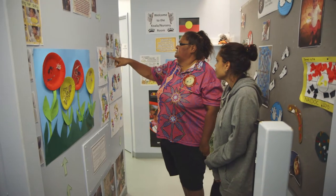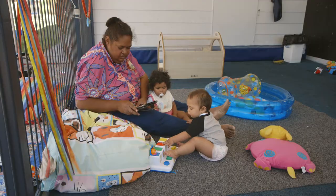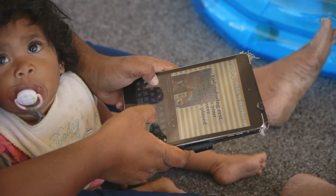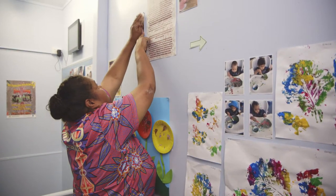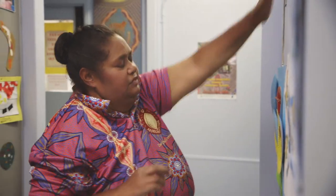There's no one right way to document. It depends on what works for educators and the context they're working in. What's most important is not how you document, but what you document, and how you use your records to reflect on your practice and communicate with families and other educators.